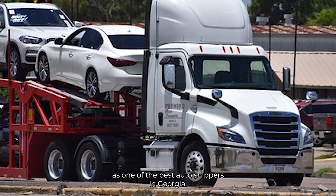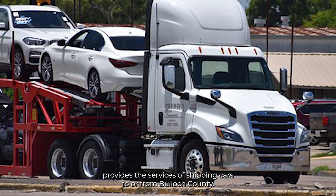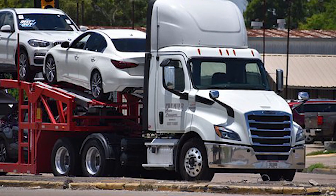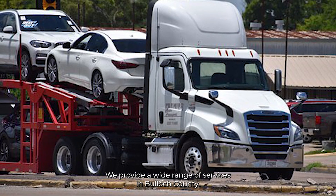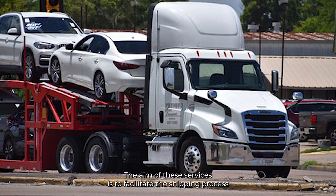As one of the best auto shippers in Georgia, A1 Auto Transport provides the services of shipping cars to and from Bulloch County. Read on to find out more about our services and why you should choose us. We provide a wide range of services in Bulloch County, aimed at facilitating the shipping process and offering choices that best match your needs and your budget.